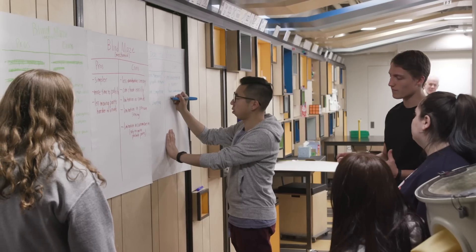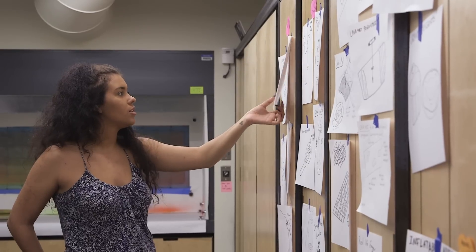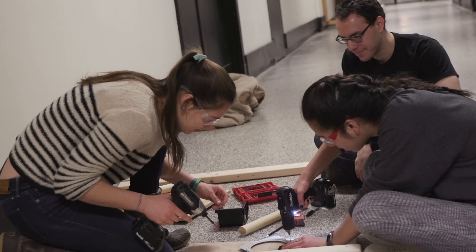We started out with brainstorming sessions where we had to throw as many ideas per minute as you could, so a lot of the ideas were horrible. From there we tried to design prototypes to illustrate what exactly we're trying to do with the toy concept that we had in mind.